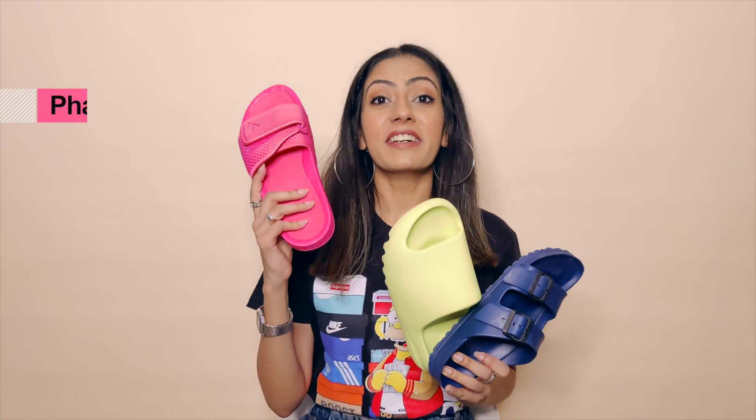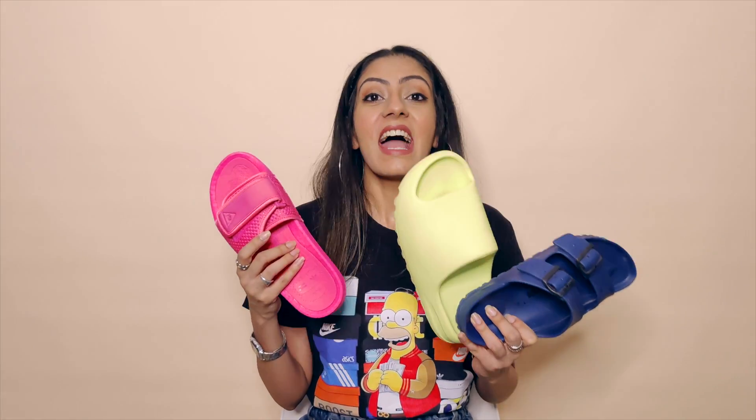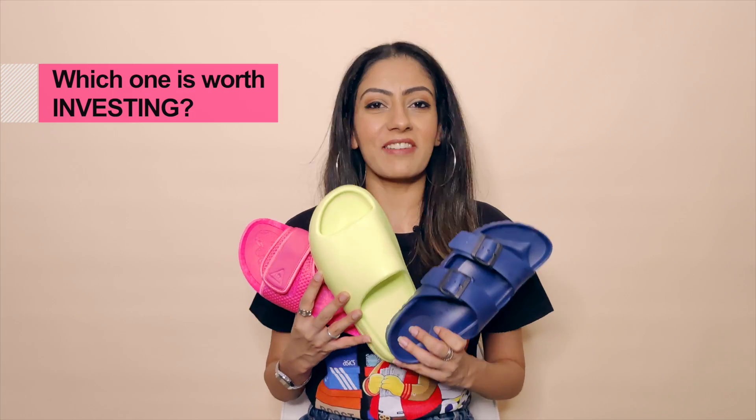Hi guys, I'm Fuhana and welcome back to my channel. Today I'm going to do a comparison between three most popular slides: the Pharrell Williams, the Yeezys, and the Birkenstocks. I'm going to tell you my favorite slide out of all three and which ones you should invest in.